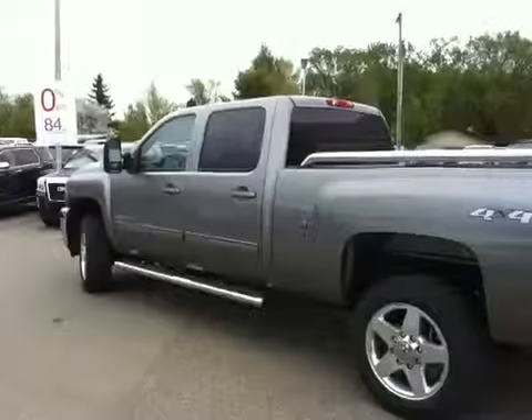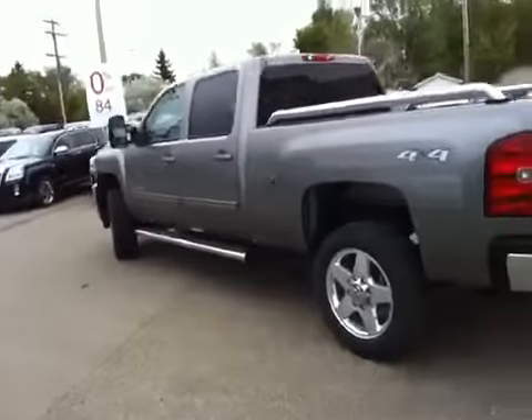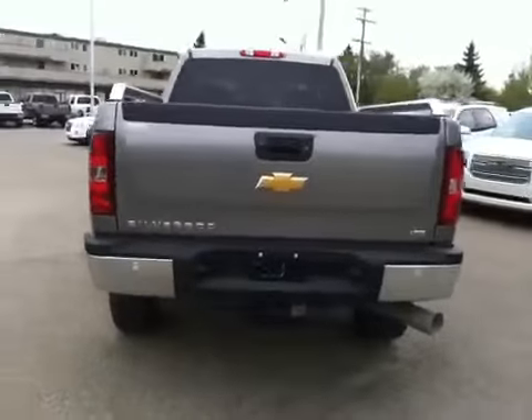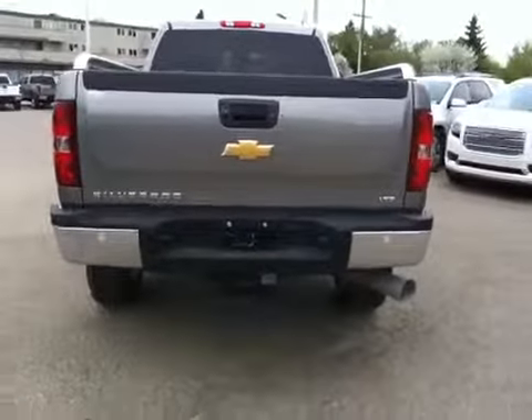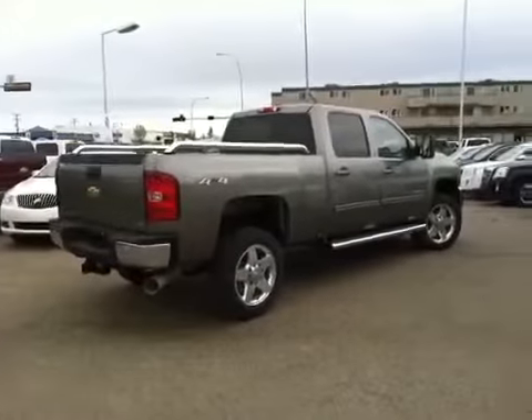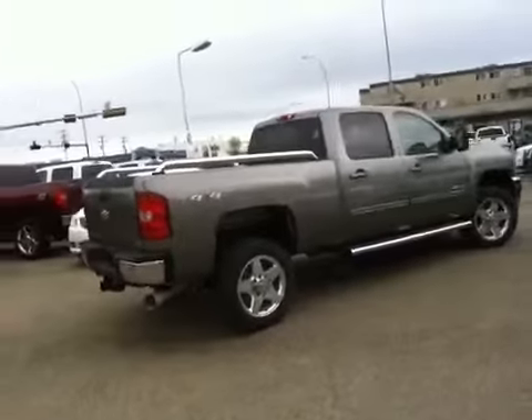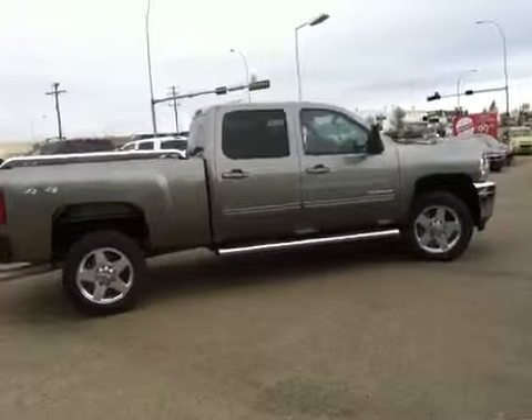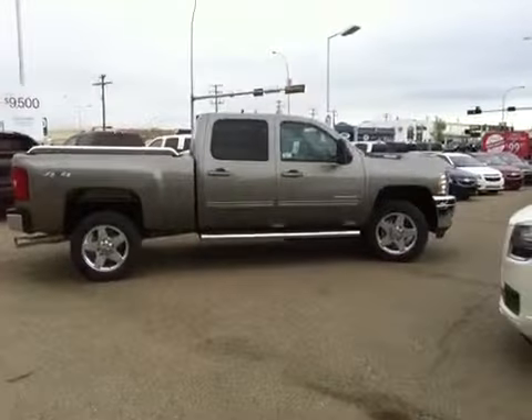Here we have the driver side. I'll bring you around the back where we have backup sensors in the bumper. This is a three quarter ton. Here we have the passenger side with 18 inch polished aluminum wheels. This truck seats five passengers.